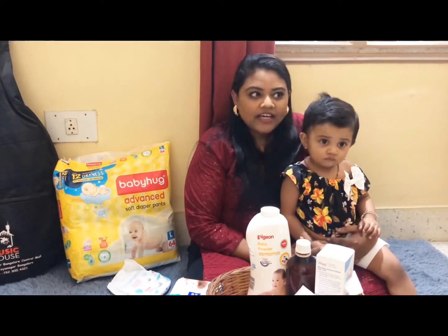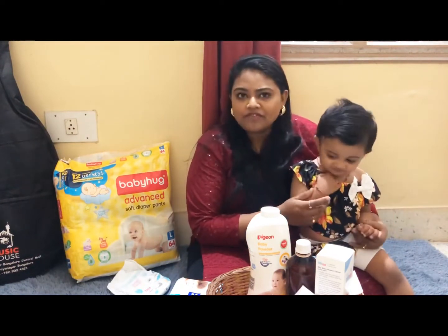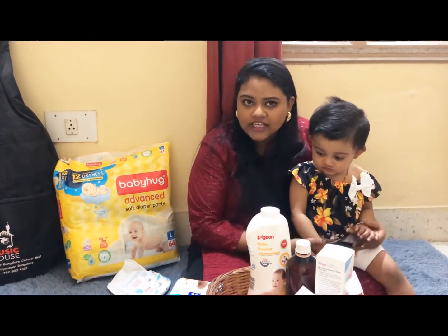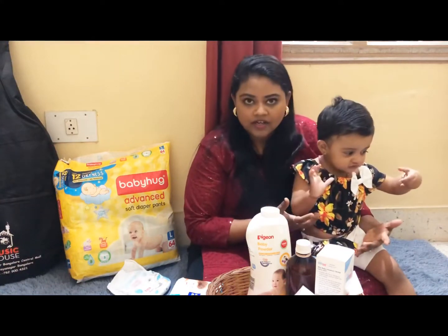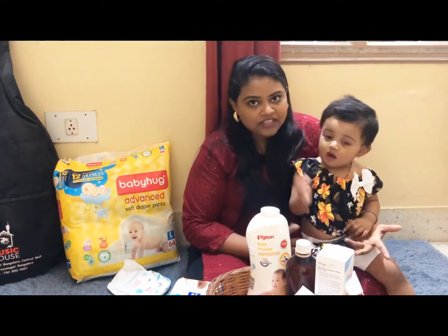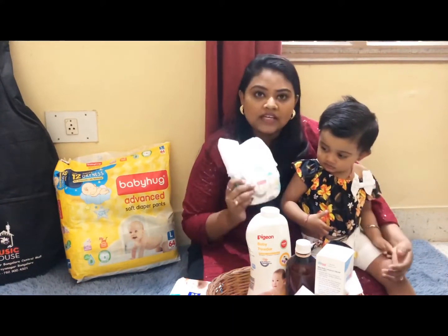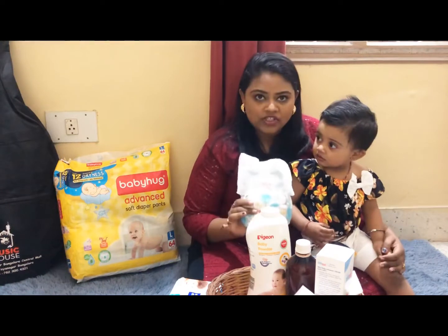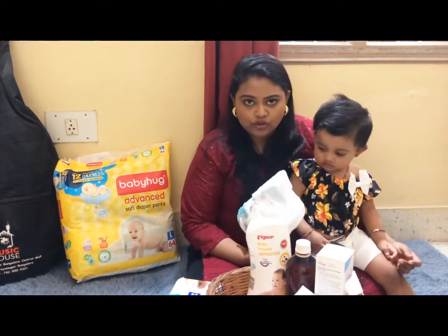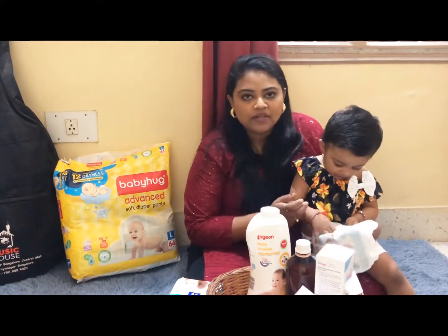Starting with the diapering — initially in the hospital we were given Pampers. I found Pampers to be very good and we didn't find any complaints regarding that. I was using Pampers for one year and there was no leakage or rashes. After that I switched to Baby Hug, which I found on FirstCry. This was also very nice and best suited for Sanchita — we never saw leakage or rashes with this either. The few times we noticed leakages were due to our own negligence, as we didn't change the diaper for a longer time.